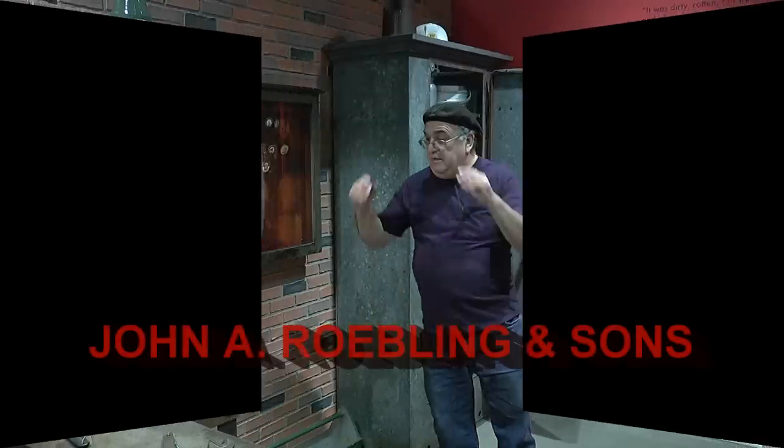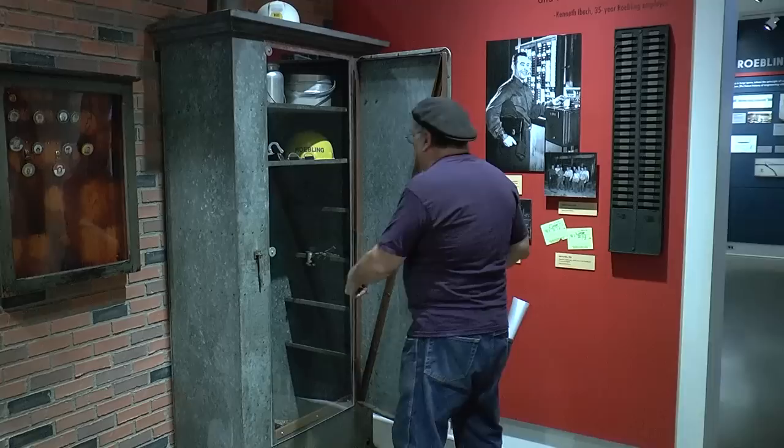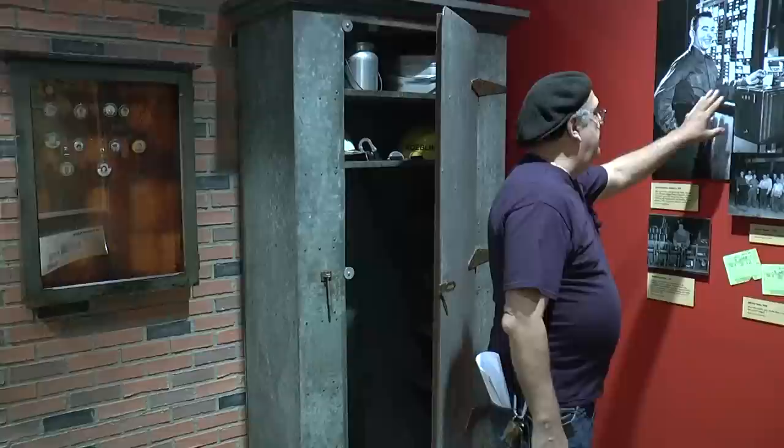This section of the museum, I believe, is dedicated to the workers. This is a locker — probably an actual locker — and it's a rolling company. It's showing the guys here punching the clock.